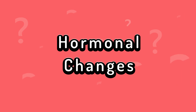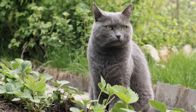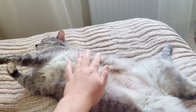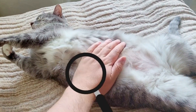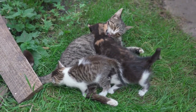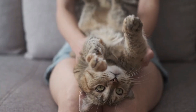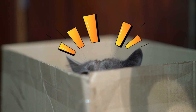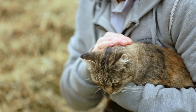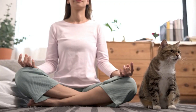After neutering, the production of sexual hormones decreases. These hormonal changes can affect the cat's body structure and fat distribution. As a result, the existing primordial pouch becomes more pronounced or even appears to develop anew. It's fascinating how closely hormones and body structure are intertwined. Hormonal shifts can not only emphasize the primordial pouch, but also influence the cat's general behavior and mood. Understanding these hormonal changes can be helpful for cat owners to better comprehend their furry companion's physical and emotional needs.